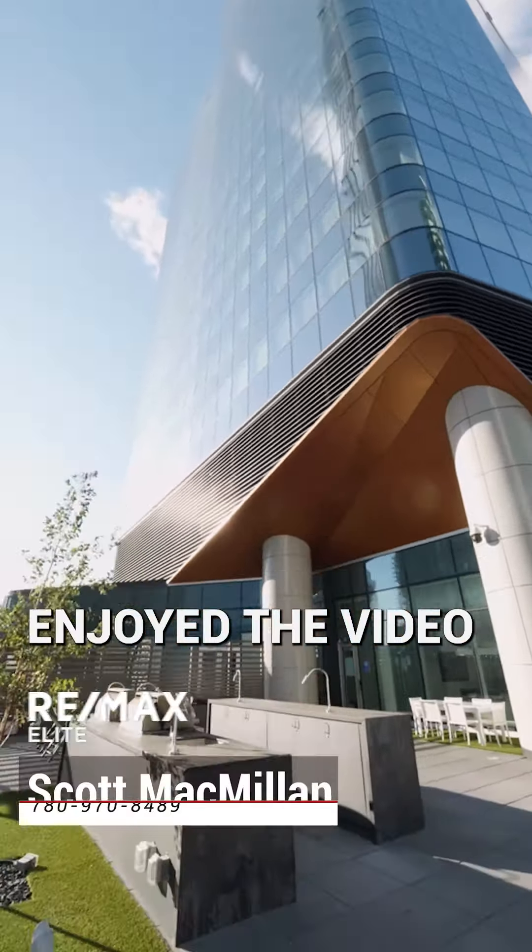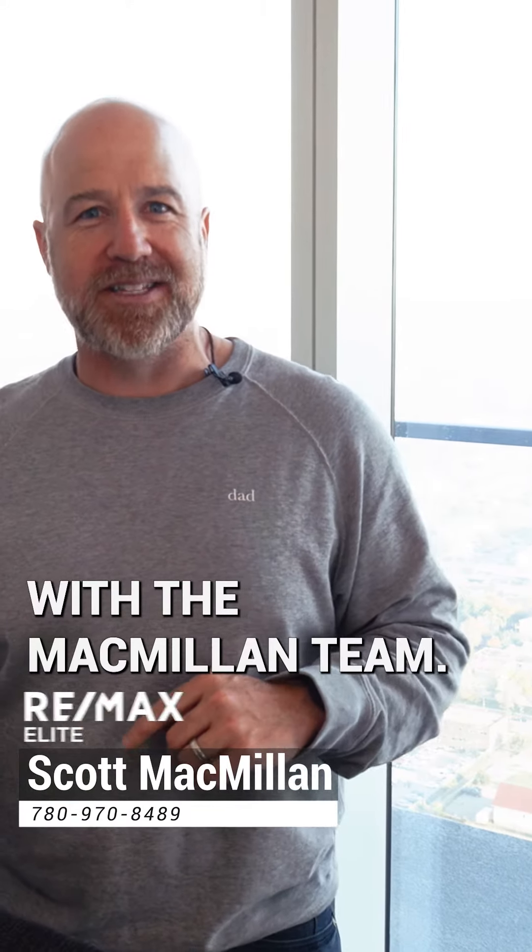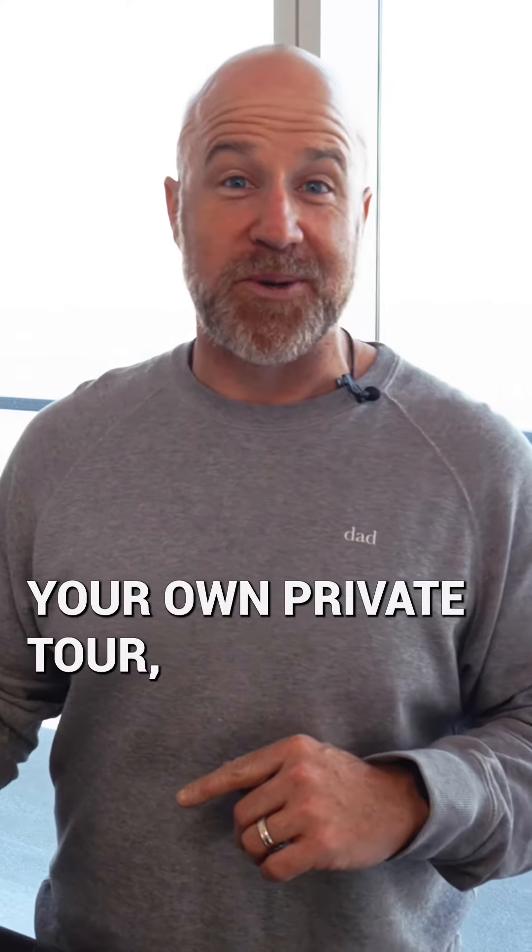I hope you've enjoyed the video as much as I enjoyed putting it together. Scott McMillan with the McMillan team — give us a call for your own private tour.